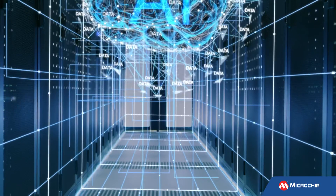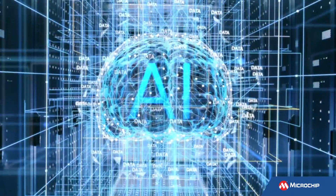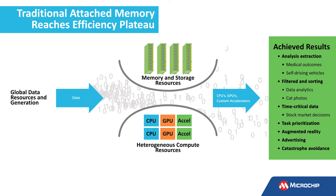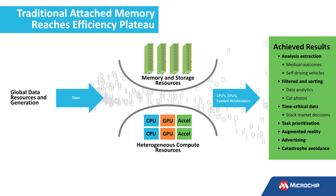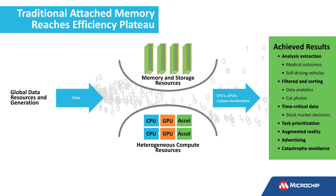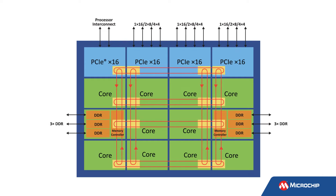As the computational demands of artificial intelligence and machine learning capabilities accelerate, traditional parallel attached memory presents a major bottleneck for next-generation CPUs, GPUs, and other custom accelerators. The industry has responded to the demand of data generation by increasing performance and capacity, but there is still a need for architecture that improves the ratio of processing power to memory.